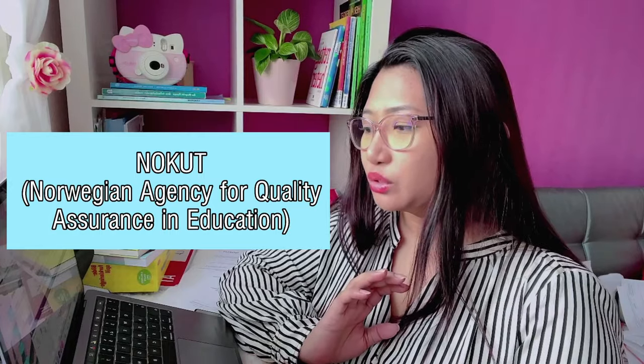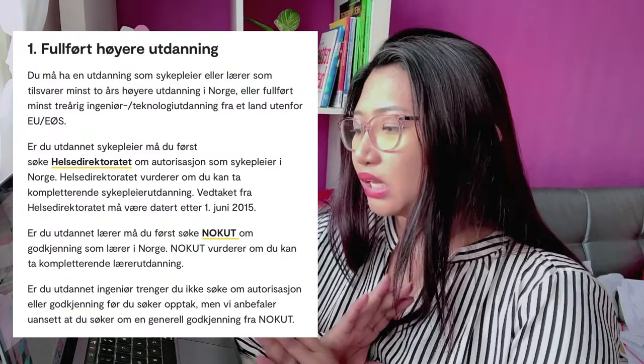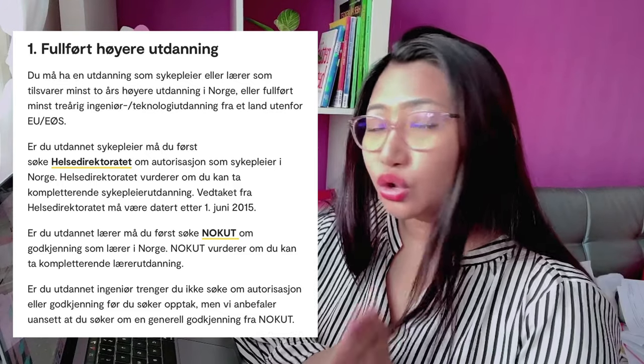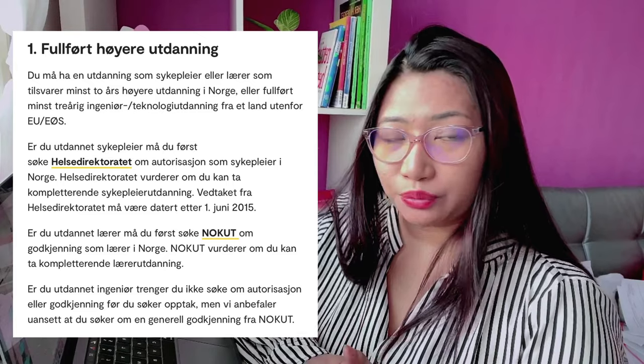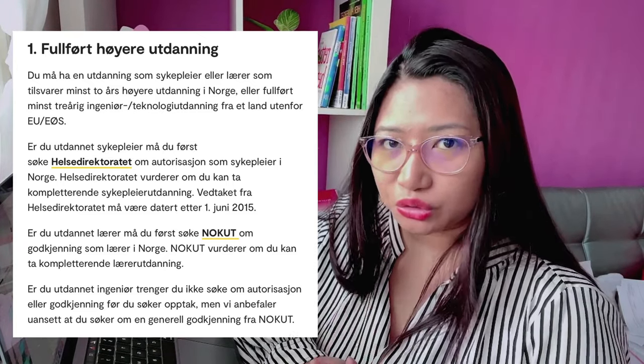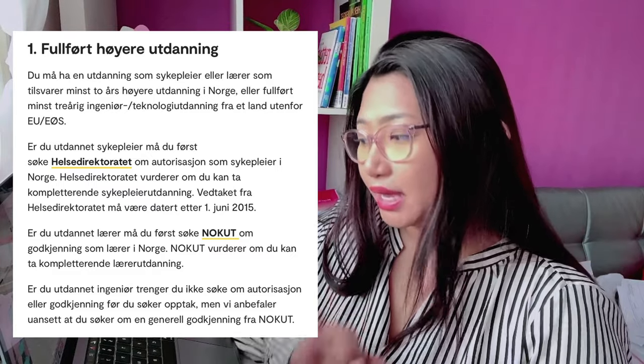Kung gusto mong maging qualified na Sykepleier, doon ka mag-se-send ng SOCNAD or application sa Helsedirektoratet sa Norway. Iba-iba depende sa iyong profession — kung teacher ka, sa NOKUT; kung nurse ka, sa Helsedirektoratet.